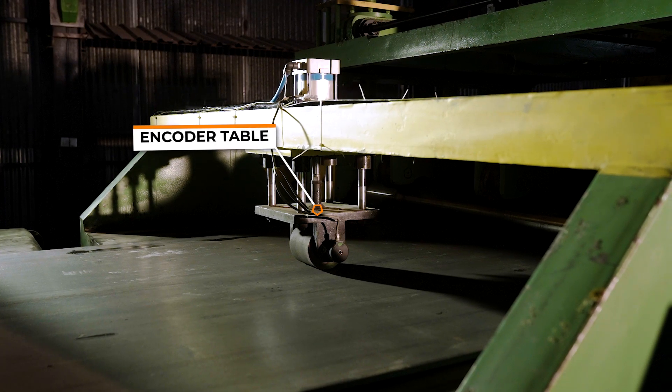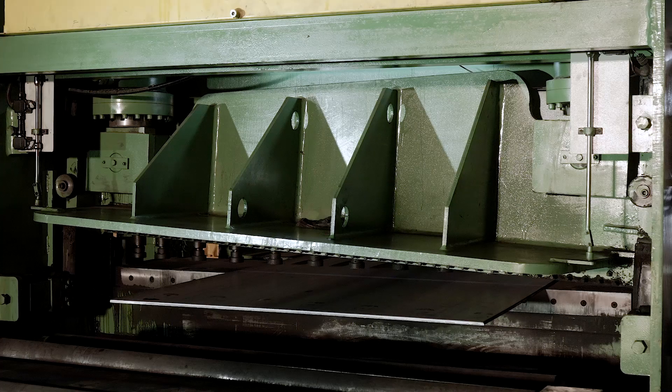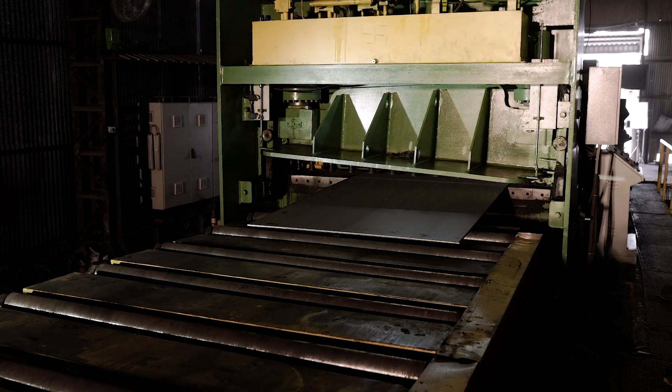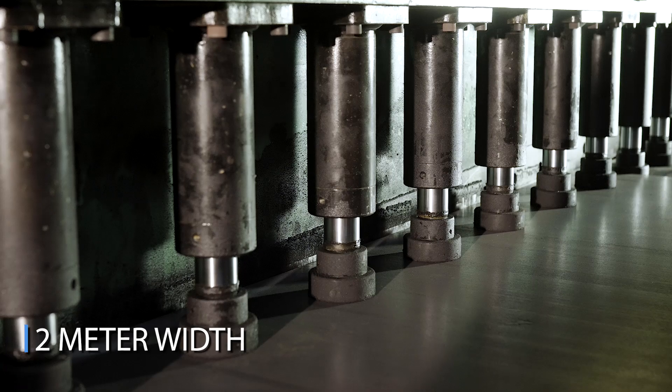The encoder table is a precision measuring device used to determine the position of the metal plate's material length. After that, the material is transferred to a heavy-duty hydraulic shear with a cutting capacity of 1.6 millimeter to 16 millimeter and a 2 meter width.